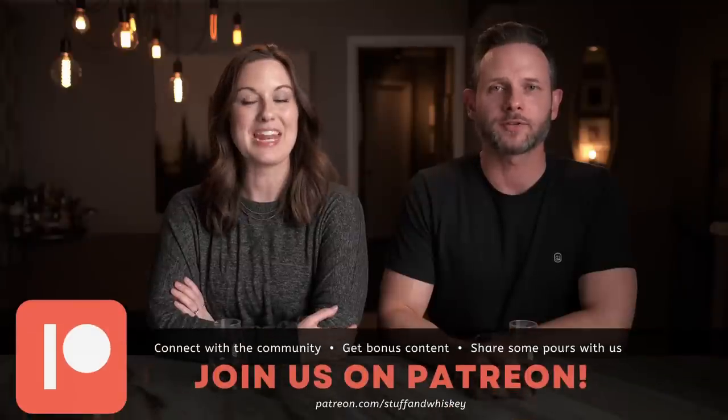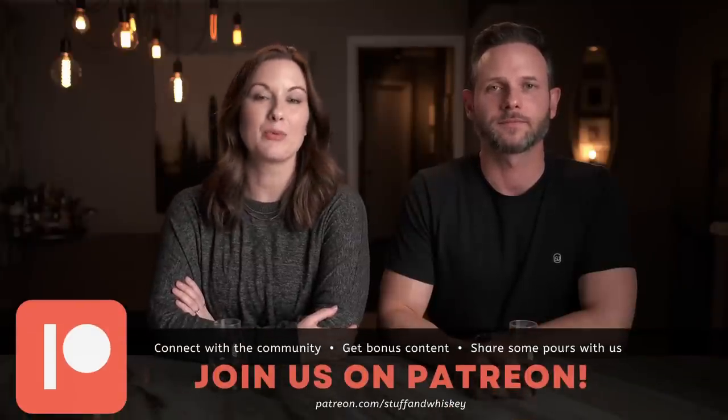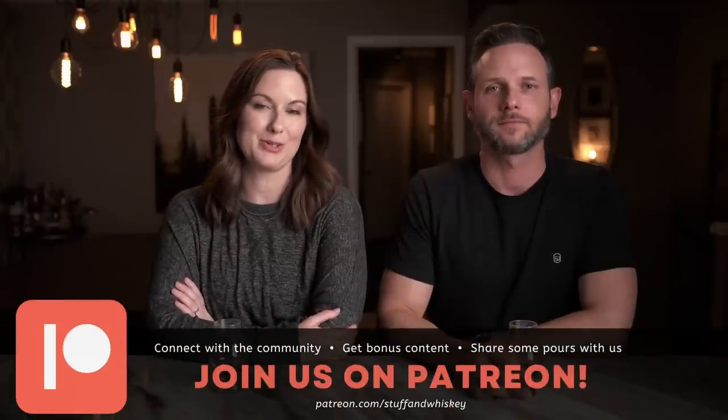Welcome to Stuffing Whiskey. I'm Josh and I'm Erin, and this is the channel bringing a real-world perspective to the real-world whiskey consumer. Today's first sip is going to be non-blind — a little bit of a different change of pace for us.